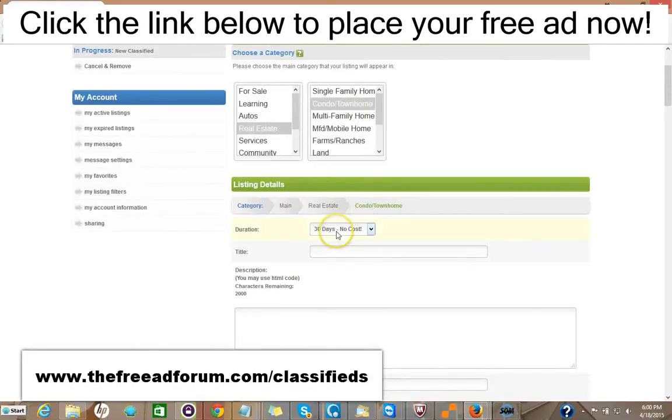You have 30 days free at no cost if you want. If you don't want to bother reposting your ad, you can pay just $2 and your ad will stay live on our site for 90 days. For $5, your ad will stay live for an entire year.